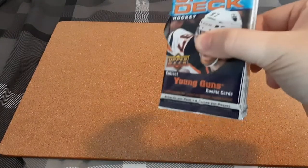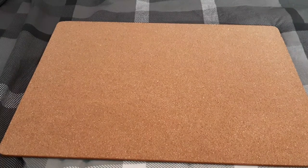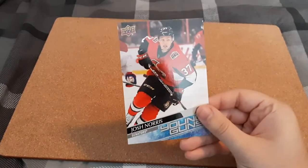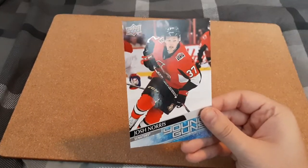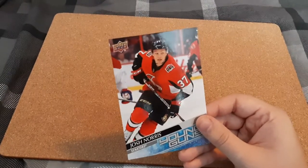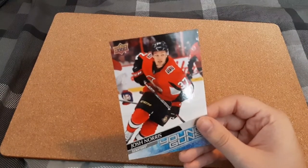Here are all of our packs and our Jumbo Young Guns — we're going to start off strong. Here is Josh Norris for the Ottawa Senators. You guys know I PC Ottawa Senators, anything. So this card is staying in my collection. If it was one of the more valuable Rookies or Young Guns, I would have sold it.